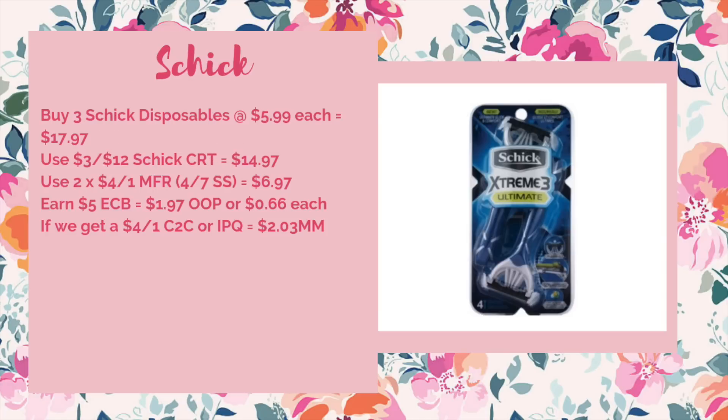We have an okay deal on Schick — it will be a great deal if we get an internet printable to match the manufacturer's coupons we're getting in the 4/7 SmartSource. The disposables from Schick are on sale for $5.99 a pack, plus spend $15 get $5 ECB, so you'll need to buy three, bringing the total to $17.97. Use a three-off-of-$12 Schick CRT to bring it down to $14.97, then use two of the $4 off one manufacturer coupons from the 4/7 SmartSource — you can't use a third because it has a limit of two — bringing it down to $6.97. You'd get back $5 ECB, making it $1.97 out of pocket or just $0.66 each. If we do happen to get a $4 off of one, either clip-to-card or internet printable, throw that in as well and that will make it a $2.03 moneymaker.